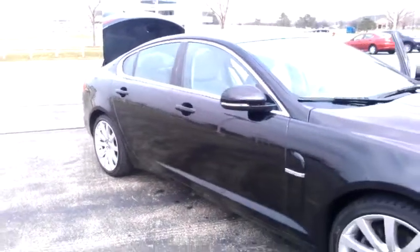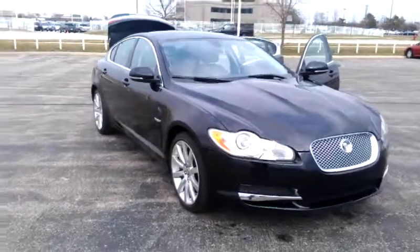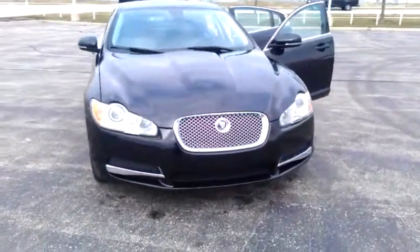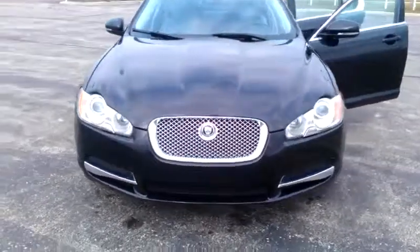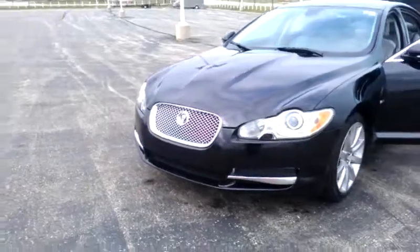There you have it. Any questions, comments, or concerns, please feel free to give me a call back at 630-898-6000. Once again, this is George calling for Max Madsen Mitsubishi in Aurora. Once again, 630-898-6000. Thank you.